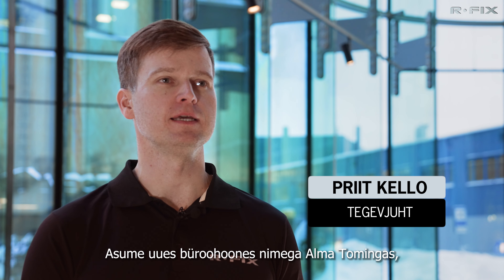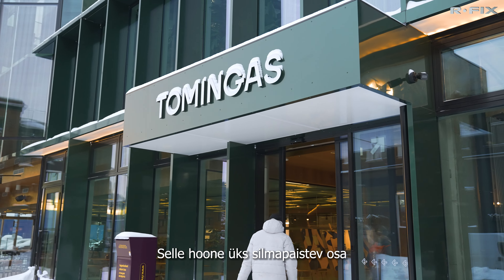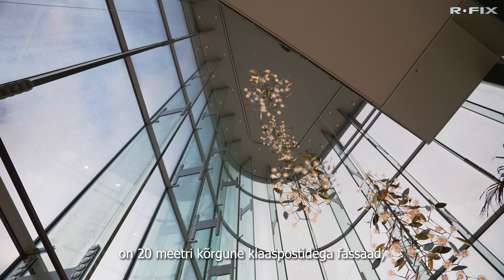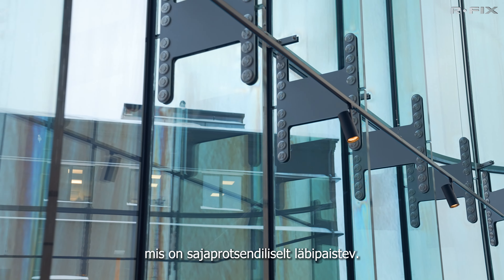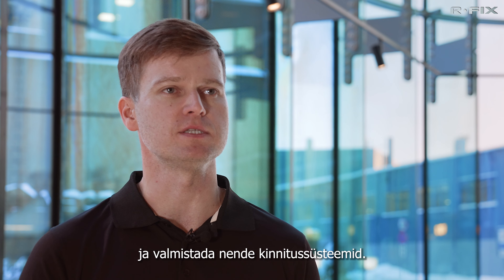We are in a new office building named Alma Dominguez, which was designed by PLUS architects. One outstanding part of this building is the 20-meter high facade with glass fins that are 100% transparent. Our job was to dimension the glass fins and produce their fixing systems.